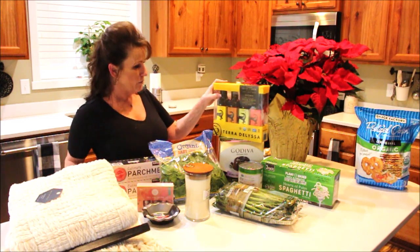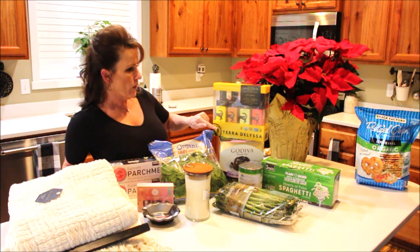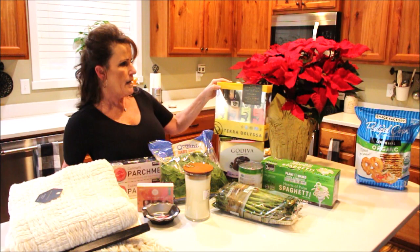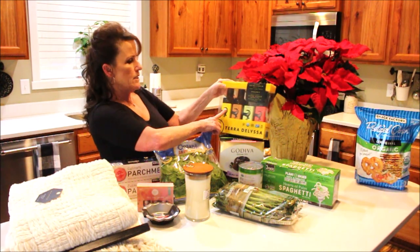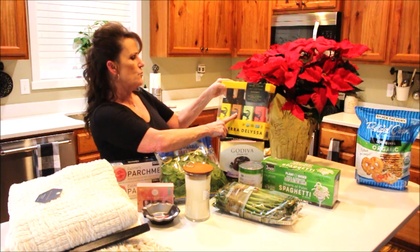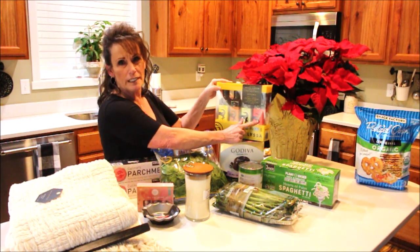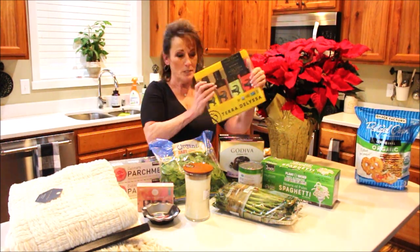I also got these organic infused extra virgin olive oils, first cold press. There are four varieties: lemon, garlic, rosemary, and chilies. I'm super excited about all of them and I'll be using them in a lot of recipes.